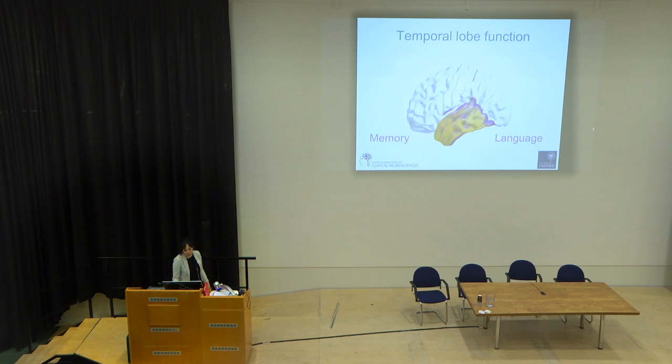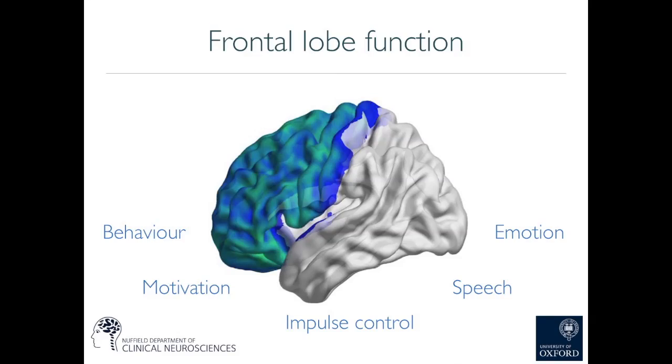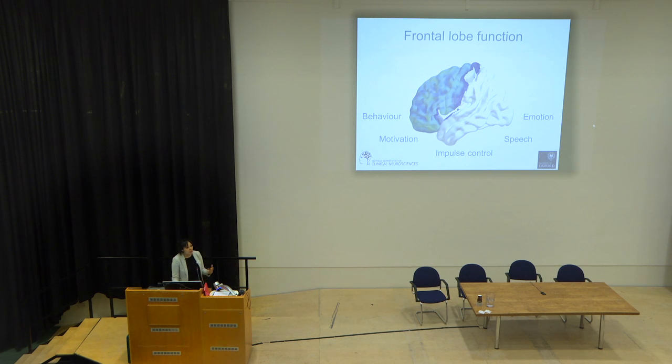The frontal and the temporal lobes are both affected in frontotemporal dementia, hence the name. The frontal lobes, shown in blue, have broad functions very much associated with behaviour, motivation, impulse control, and some important speech and emotion functions. Because of this, we can predict the kind of symptoms we'll see in FTD based on the functions of the frontal lobe.